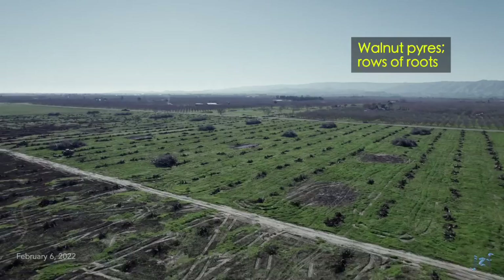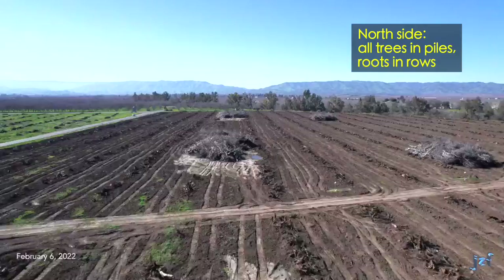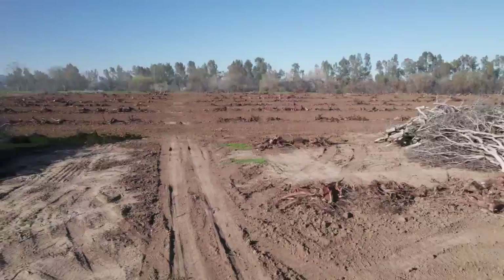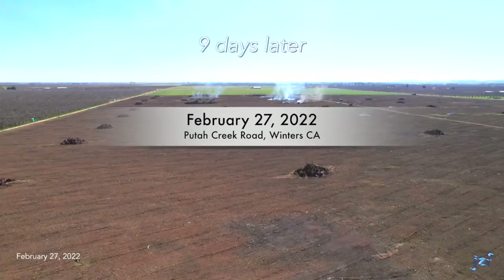A week and a half later, the damp, chill weather lingers. The land remains dotted by walnut pyres. With the wet ground, more roots are being extracted. On the north side, trees are in piles and extracted roots are all in rows, waiting their turn to be bundled into pyres. Roughly two weeks later, tree piles on the northern side continue to dry. Roots are in rows, waiting to be gathered and eventually torched.